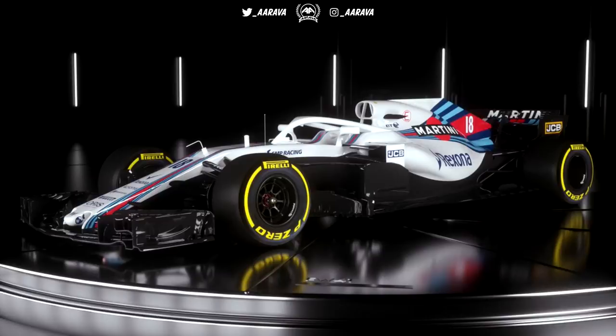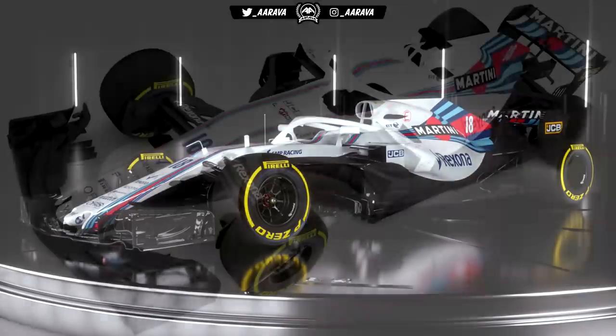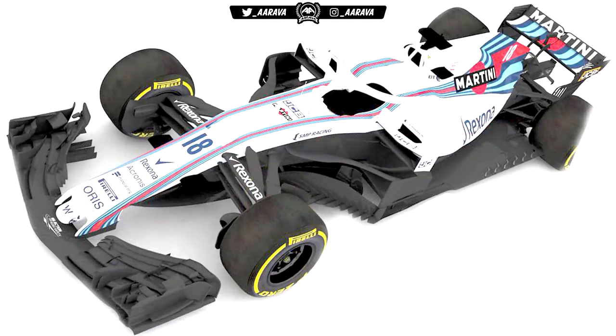Unsurprisingly, for what is now a fourth year in a row, they've not changed too much since 2014 in terms of the way the Martini stripe goes down the car. They could have tried something with the halo, but they've just decided to keep it white. Looking back at the Haas from yesterday, I actually prefer the way Haas did it — it's a bit more in your face — versus the plain white halo on the Williams.